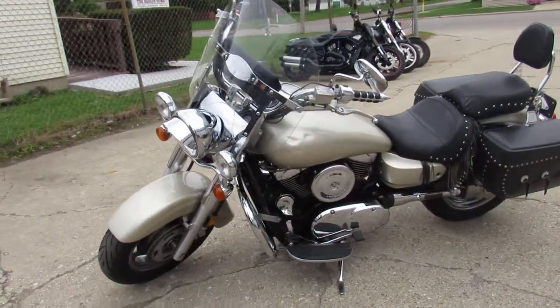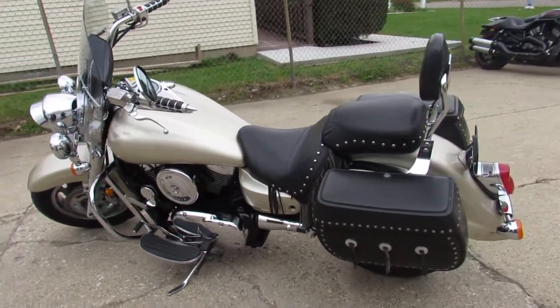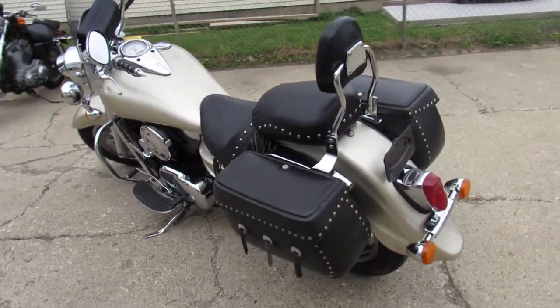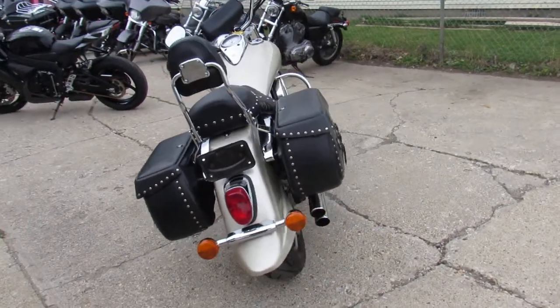As you can see in the video, this cruiser's got all the extras: windshields, saddlebags, backrests, floorboards, engine guards, and more. Just serviced at the dealership and ready for the road — get on this big bore cruiser for only $2,999.